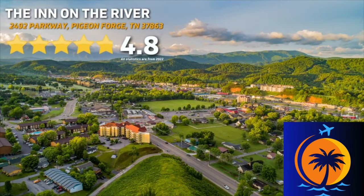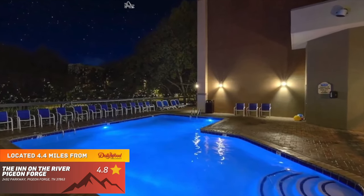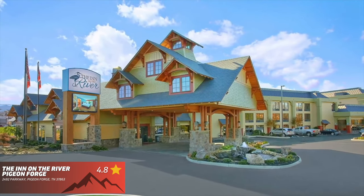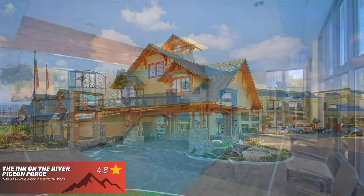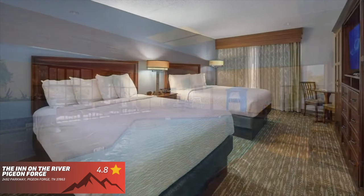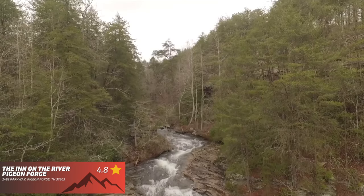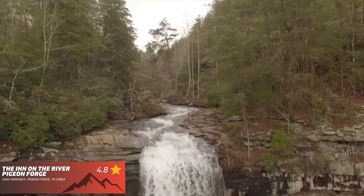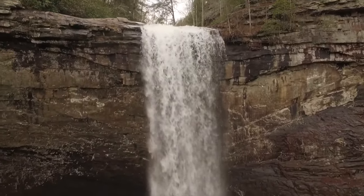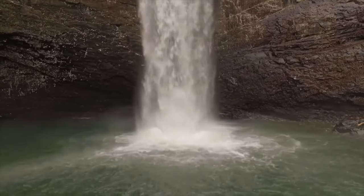The Inn on the River features a 4.8 out of 5 star ranking on Google. This place is located right on the parkway and offers very well-kept and spacious rooms, some of which feature private balconies and some even offer a fireplace. You're going to enjoy two pools — one indoor and one outdoor — free breakfast, and gas grills for you to grill out if you're looking to save some money while you're on vacation. This top 10 is in no particular order, due to everyone having a different budget and preference.